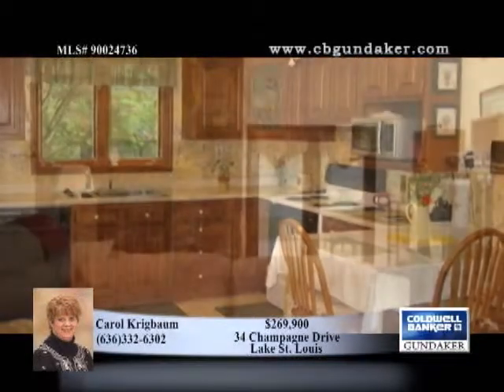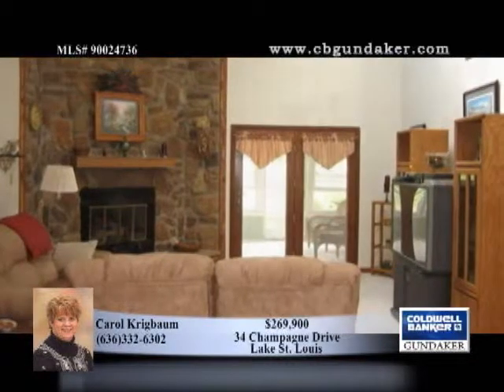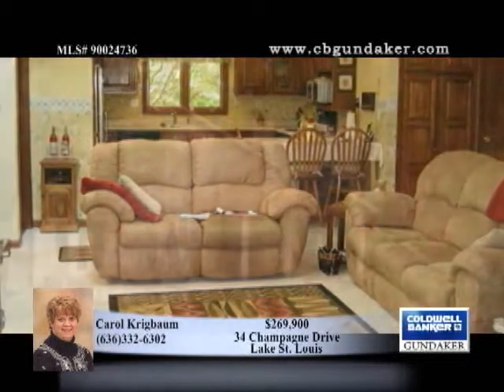A soaring two-story ceiling in the great room hosts skylights and a floor-to-ceiling stone fireplace, as well as French doors that lead to the beautiful covered patio for outside enjoyment. Additional living on the main floor includes...